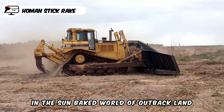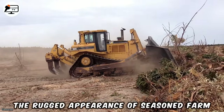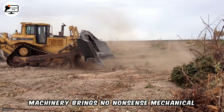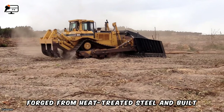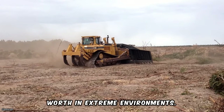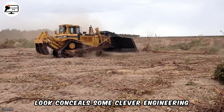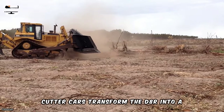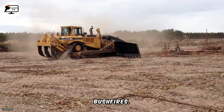In the sun-baked world of Outback land clearing, the D8 R-Homan Stick Rake is the boss. The rugged appearance of seasoned farm machinery brings no-nonsense mechanical action to taming wild bushland. Forged from heat-treated steel and built for endurance, this veteran clearing machine has proven worth in extreme environments. Yet its vintage look conceals some clever engineering. Homan's innovative wings, canopies, and cutter bars transform the D8 R into a shape-shifting defender against deadly bushfires.